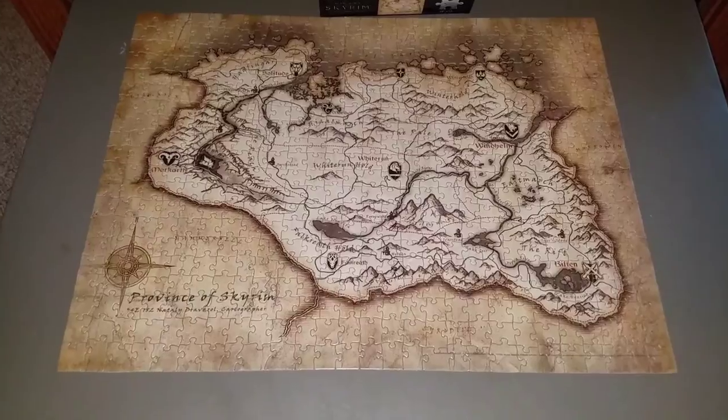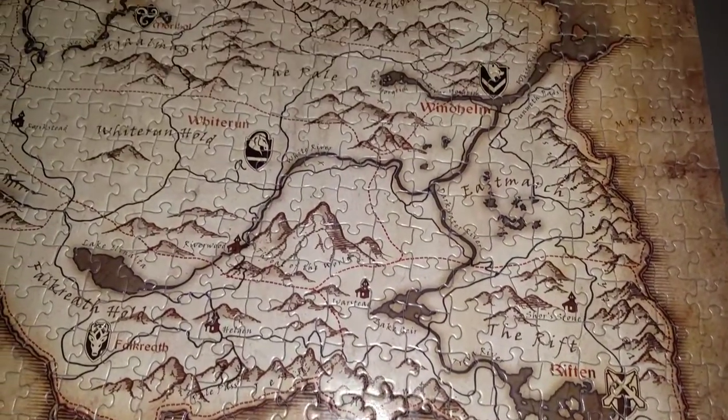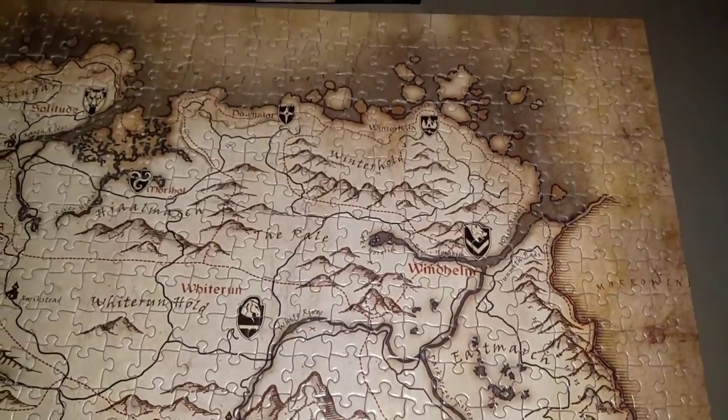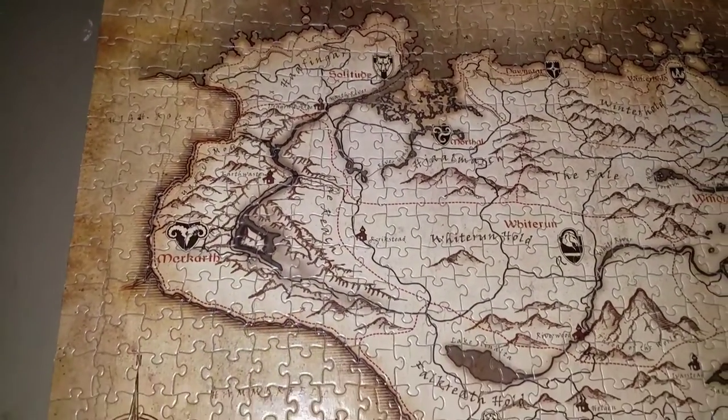I can't wait, but there it is. Look at all that detail too, man — it looks awesome. It's like the same map that you got on the insert of the game. It looks so cool.